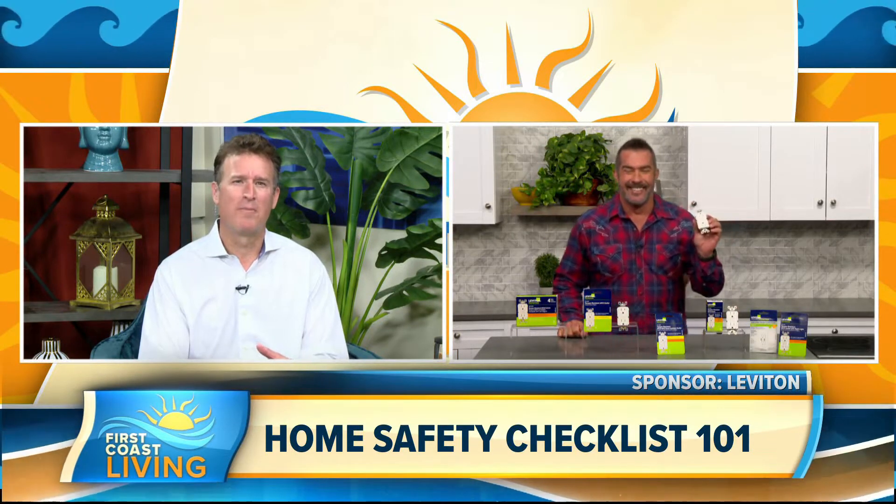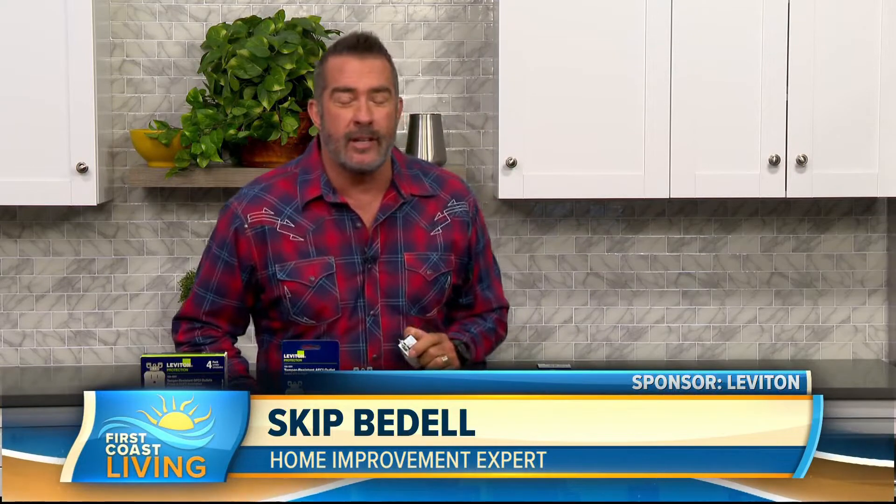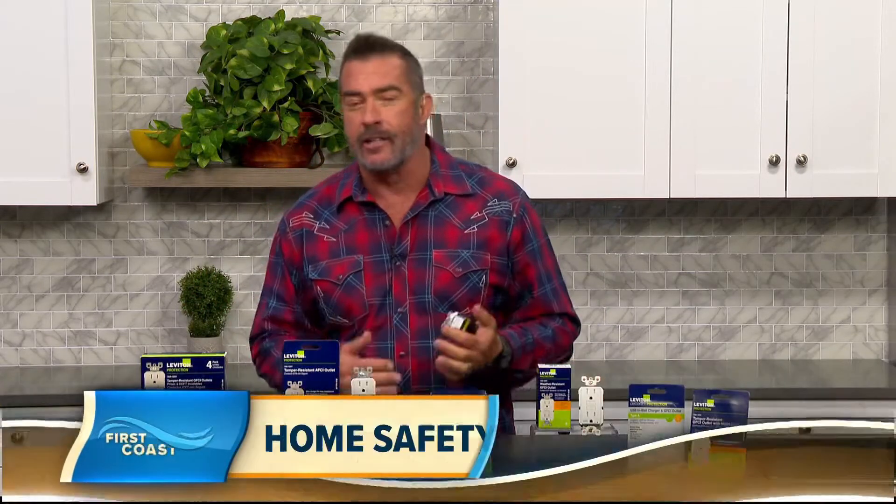Tell us all about your best advice to keep us safe and fire free. Thanks for having me back as always. It is a big month and it's a great time for us to be reminded to go around the house and do your safety checklist.